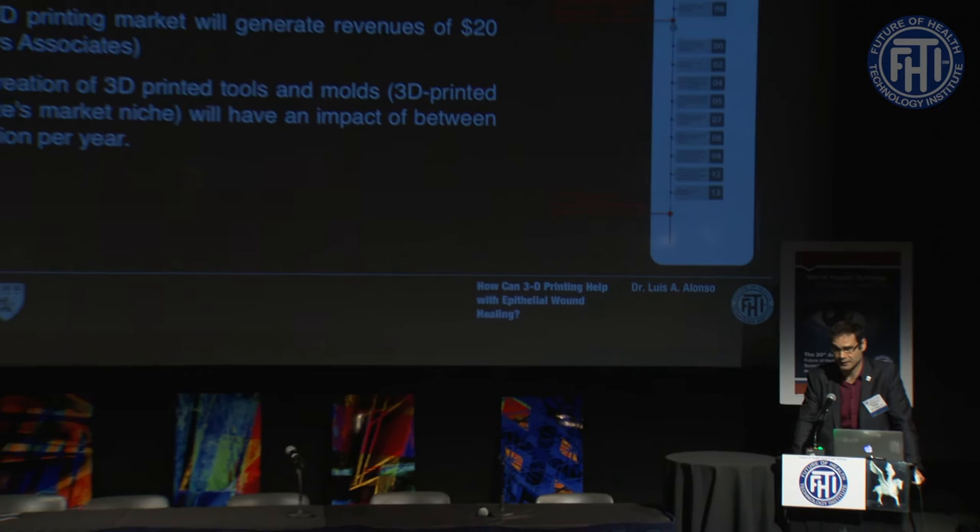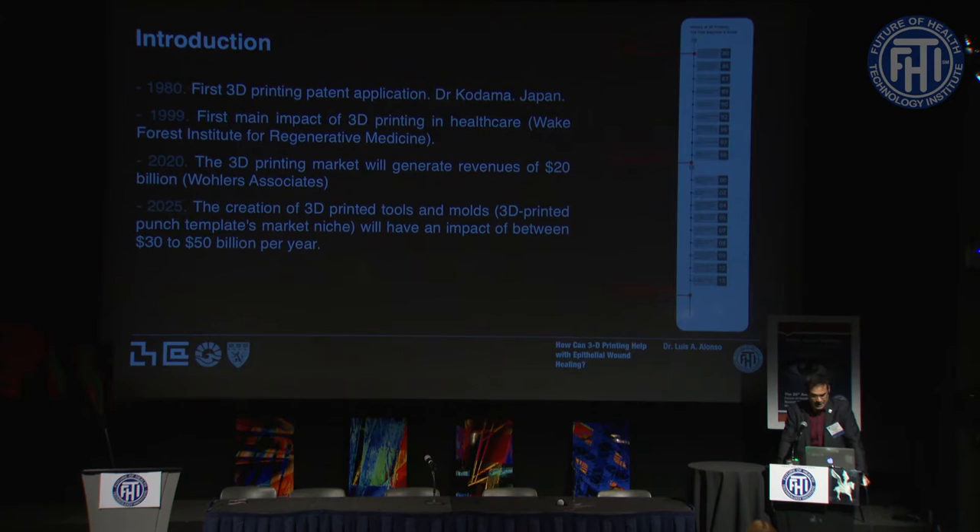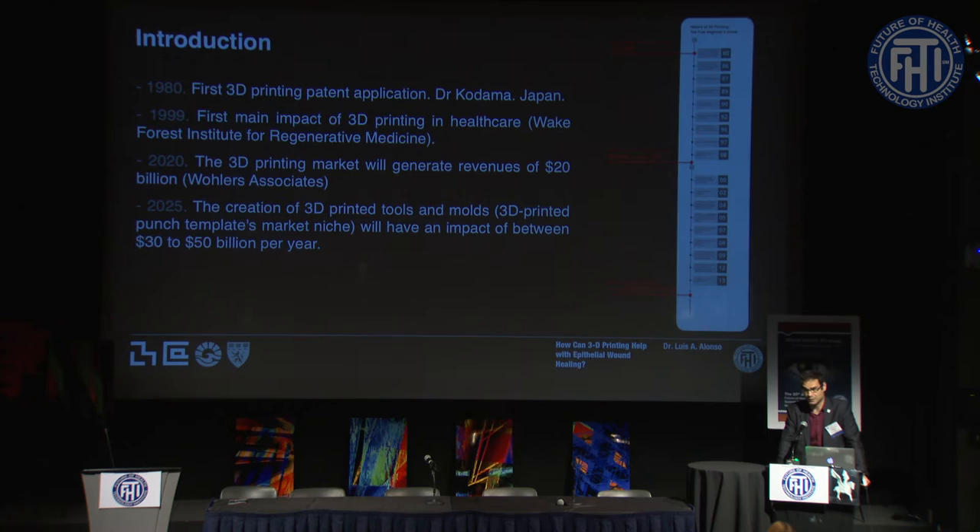On the 3D printing side, I want to go very quickly through the history. This all happens in the 1980s — the first patent was in 1980 — and only 20 years after that, the first major impact in the biomedical and healthcare field occurred. So it's something that happened very quickly. And now, by the year 2020, some experts are expecting this field to generate a revenue of 20 billion dollars.